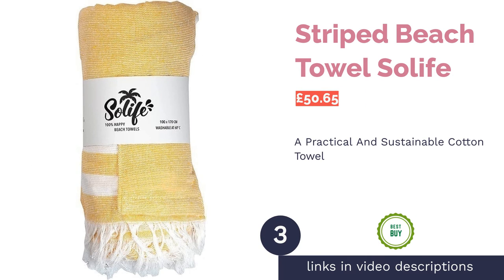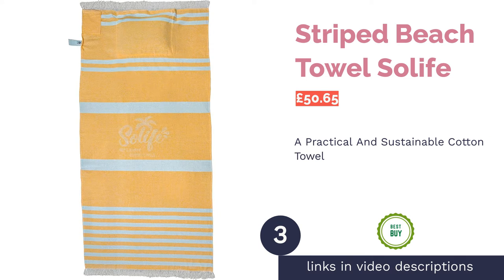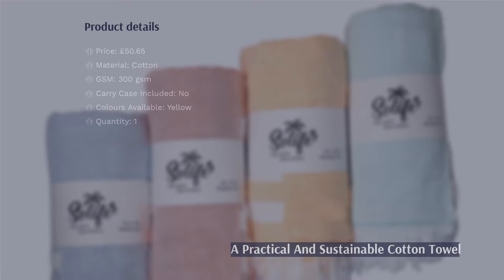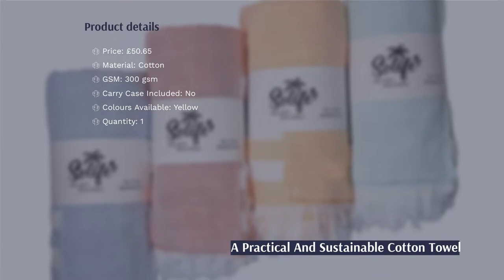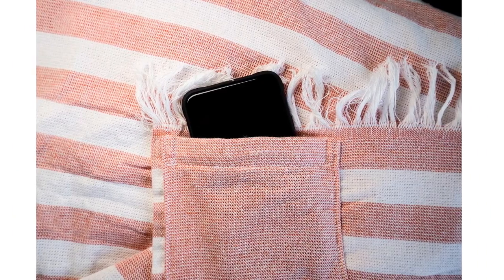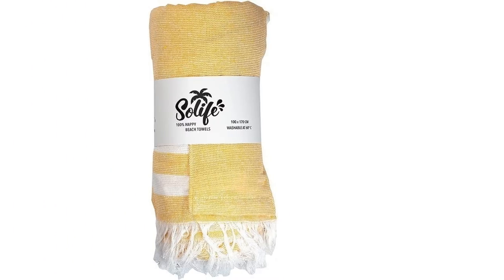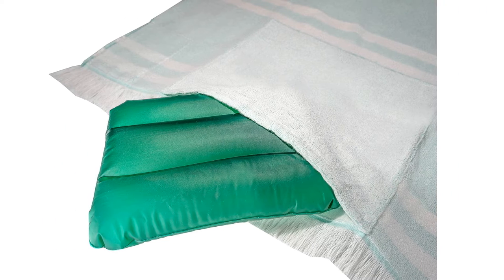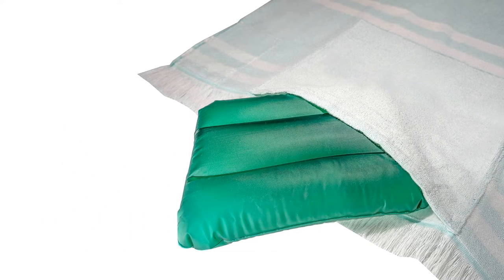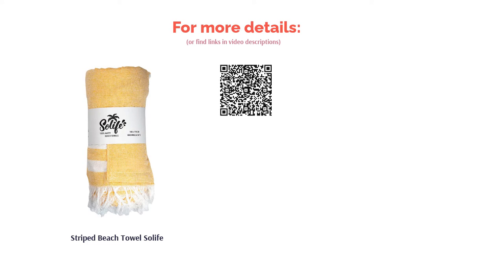The next product is the Striped Beach Towel by Solife. Sunbathe in style and comfort on the beach or poolside with this uniquely designed towel. Made sustainably from reused cotton, it has an integrated inflatable cushion for your head to rest on, along with a sewn-in pocket for valuables. Easy to carry, the towel is lightweight and can be rolled up and secured with its wraparound band. Yellow and white with the brand's logo and tasseled fringe detailing, it's the perfect stylish accessory for the eco-conscious beachgoer.